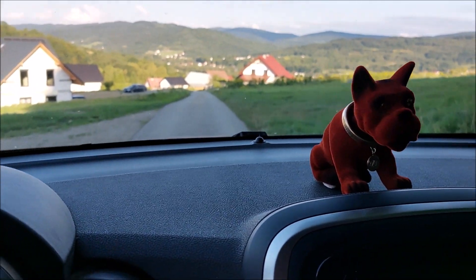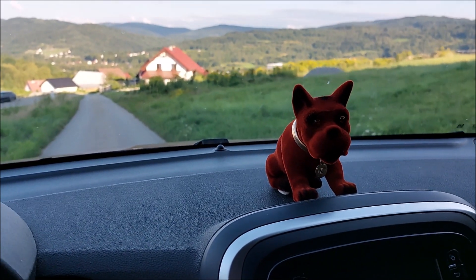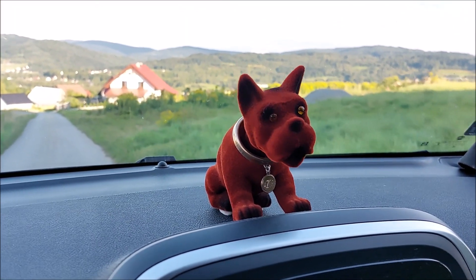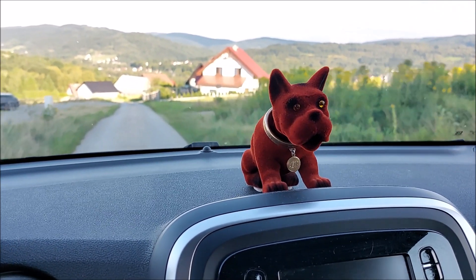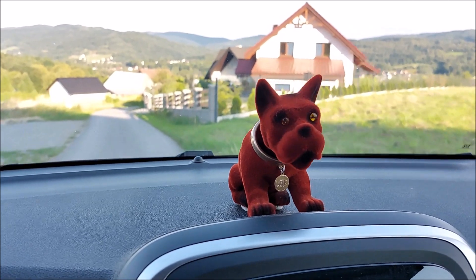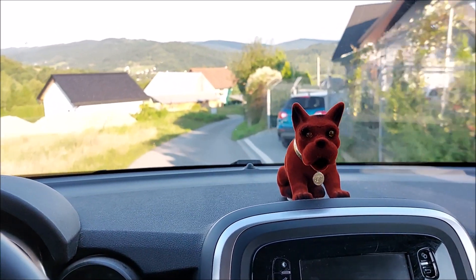Here it is. I can't tell the exact breed of the dog — probably some kind of a bulldog-boxer hybrid. That's how it wobbles its head nicely. This is like the hula girl but the Polish edition. Very cool toy for the car.